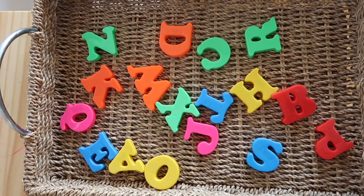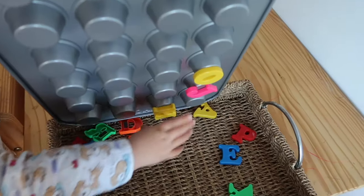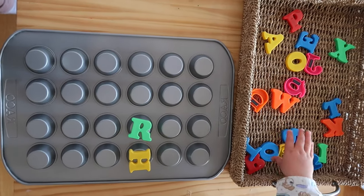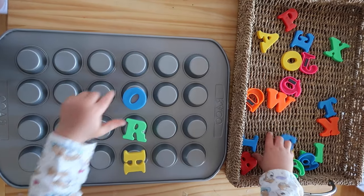The next activity uses alphabet fridge magnets and a mini cupcake baking tray. I put some letters she knew and some she didn't into a basket, and she would place them on the tray and talk about them as she did it.